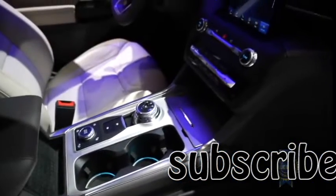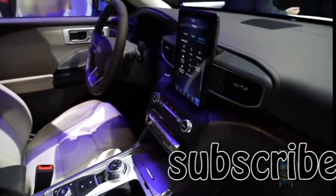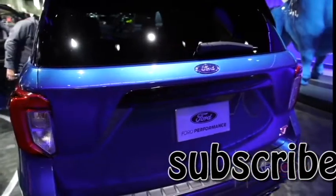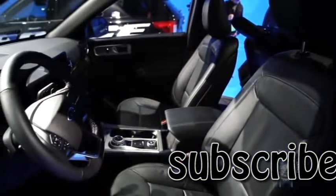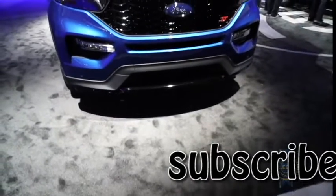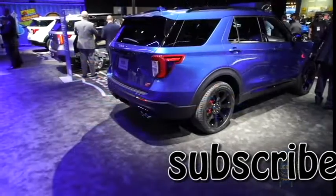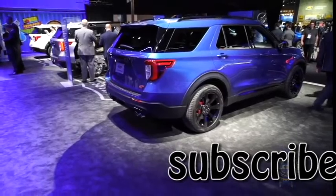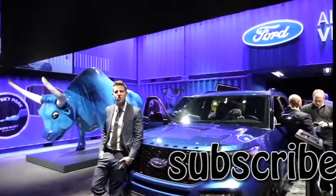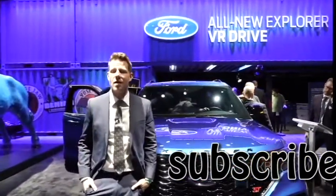On the safety front, Ford Co-Pilot 360 is a suite of standard technologies that includes automatic emergency braking, blind-spot warning, lane-keeping assist, and a backup camera with a lens cleaner. Buyers can also add evasive steering assist and adaptive cruise control with speed sign recognition — a feature that automatically keeps the Explorer in its lane and adjusts speed based on traffic and the speed limit. There's also a new terrain management system with up to seven modes, including an Eco mode.